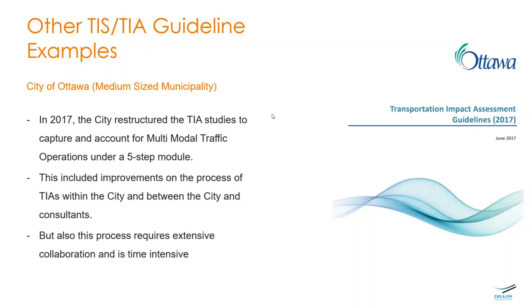Under the old process, you would agree on the scope, conduct the full study, and then submit the report to the municipality for review. However, the city of Ottawa changed this to a progressive, interactive process with multiple reviews — first determining whether a TIA is needed at all, and if so, defining the scope via a scoping report that the city reviews and approves.